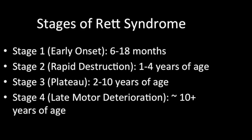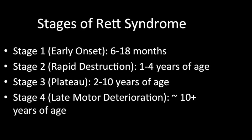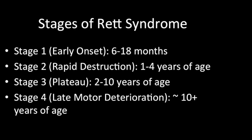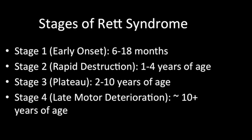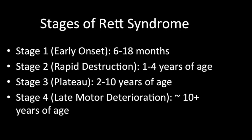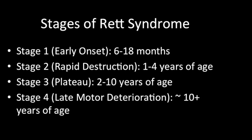During the early onset stage, development stalls or stops completely. Common milestones include the infant showing less eye contact, as well as losing interest in toys or objects. Delays in basic movements or postures, such as crawling or sitting, are also observed during this stage.